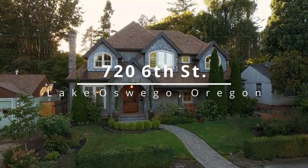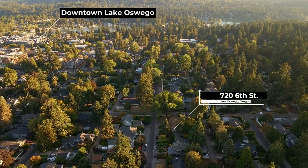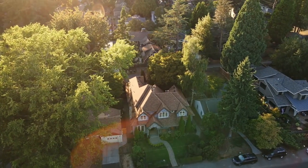Masterfully crafted, this exceptional home is situated in Lake Oswego's sought-after First Edition. Just blocks from shopping, boutiques, restaurants, and Millennium Plaza Park.